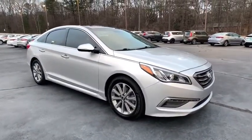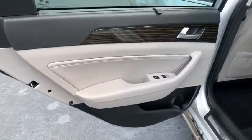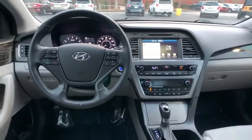Here are some of this vehicle's great options: traction control, power passenger seat, navigation system, backup camera, dual airbags, panoramic sunroof, leather-wrapped steering wheel, power steering, heated and cooled front seats, four-wheel disc brakes.